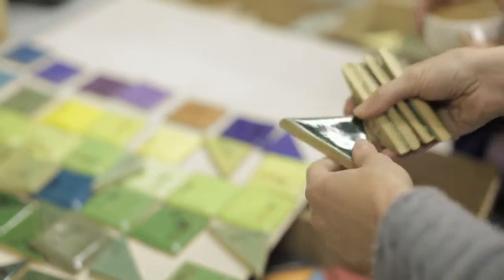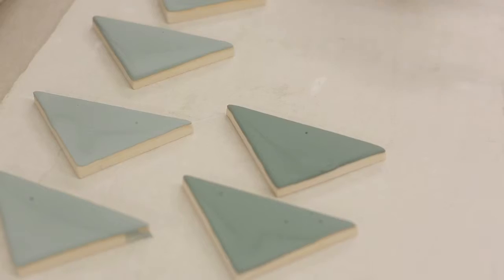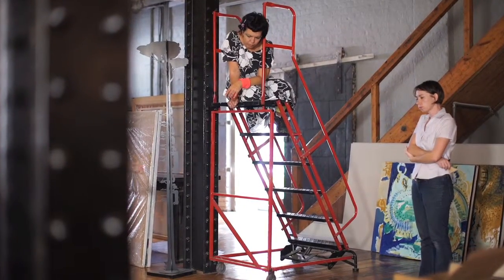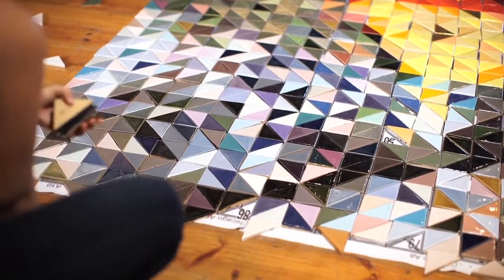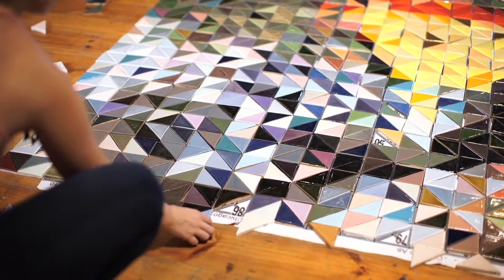We have called it a Half Square instead of a triangle because it's literally a perfect square cut from corner to corner. We have 600 colours available. Up to now we've been focusing on collaborating with artists, but the wonderful thing about the Half Square project is that it is beautiful individual tiles and it could be used by designers and the general public.